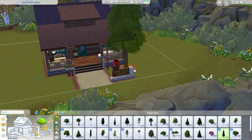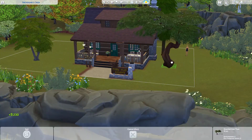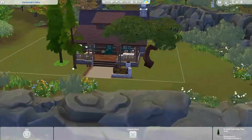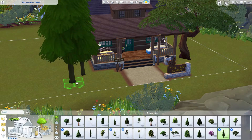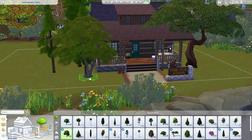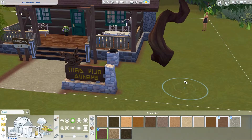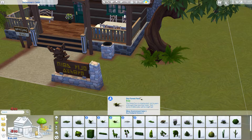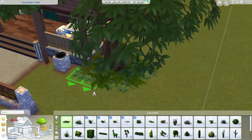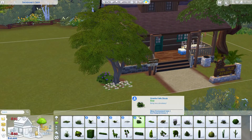I totally forgot about the second floor and proceeded straight to landscaping! I tried to use Outdoor Retreat trees - most of them are pine trees, though I ended up using a normal tree instead. The landscape is a bit different from typical house landscaping because it's more tree-oriented. Trees are more naturally grown all over the place rather than neatly placed in a certain spot, so it's more like naturally grown trees with some bushes around.